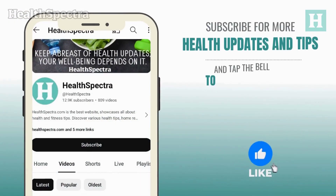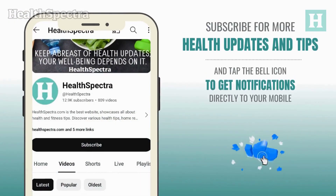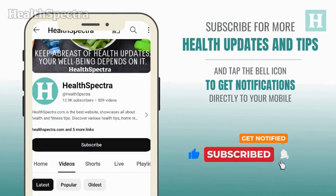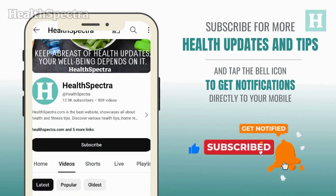Before we go further, remember to subscribe to our channel by hitting the subscribe button below, give it a thumbs up, and share it with your friends or on your social media platforms. Now, let's dive back into the video.